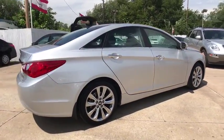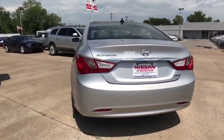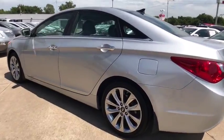Don't forget the exterior corrosion protection — a 14-step roto dip system that provides unmatched protection for your Sonata. This vehicle has less than 40,000 miles.